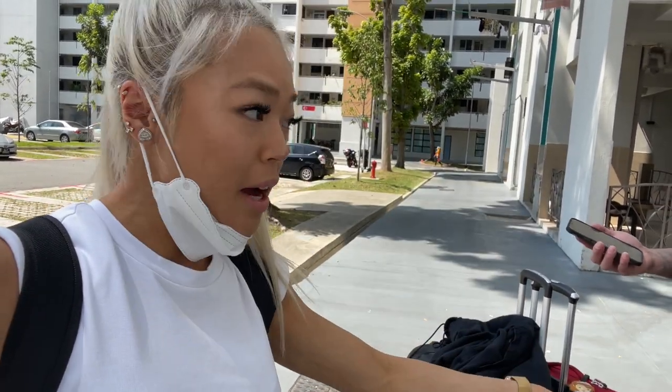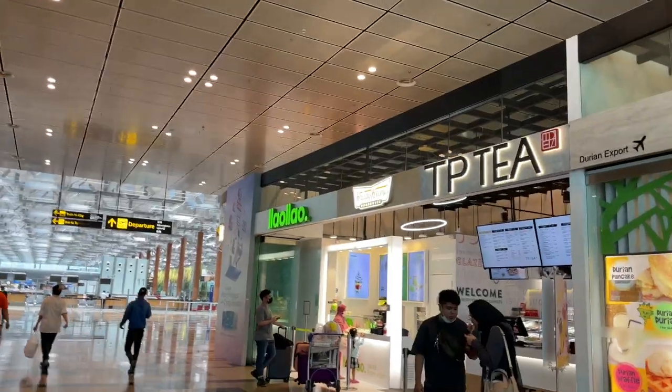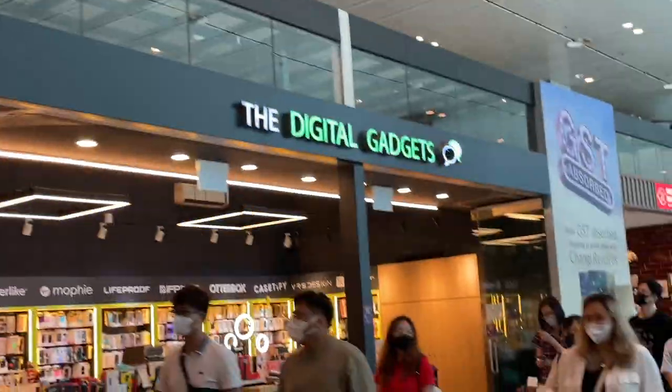Apparently it's a multi-million dollar airport mall thing, so we'll take you guys there. We're all checked in, dropped our baggages, and heading towards Jewel. There are already loads of shops here — we've got Lao Lao which is a fro-yo place, Krispy Kreme, a durian place, and some extra gadgets you can buy.